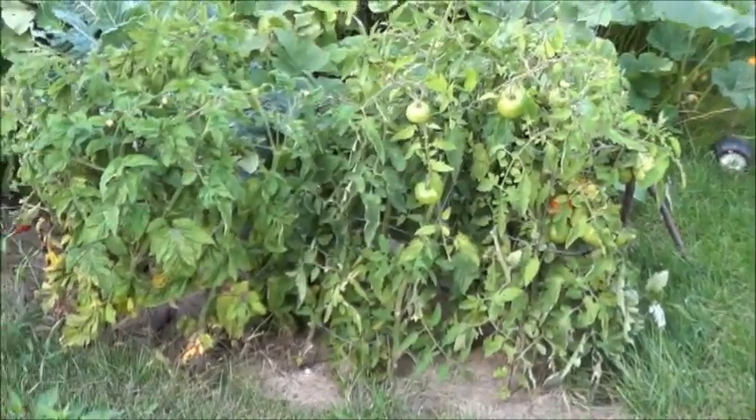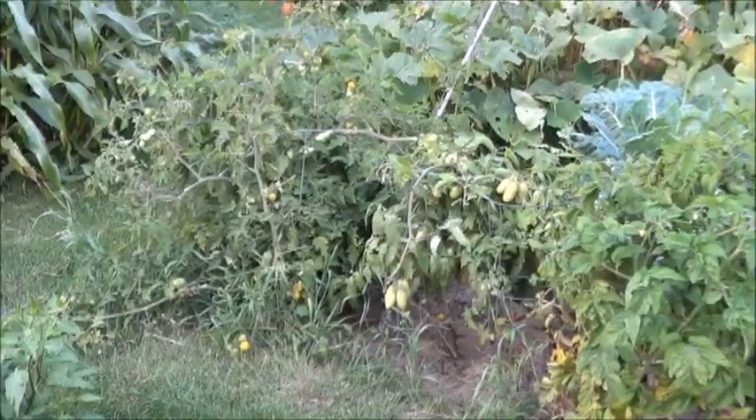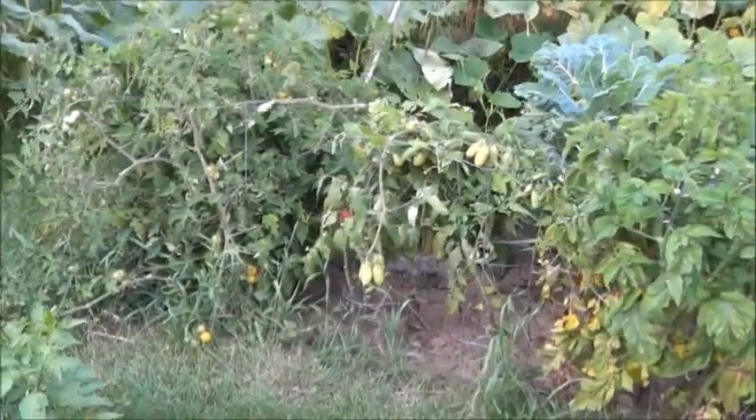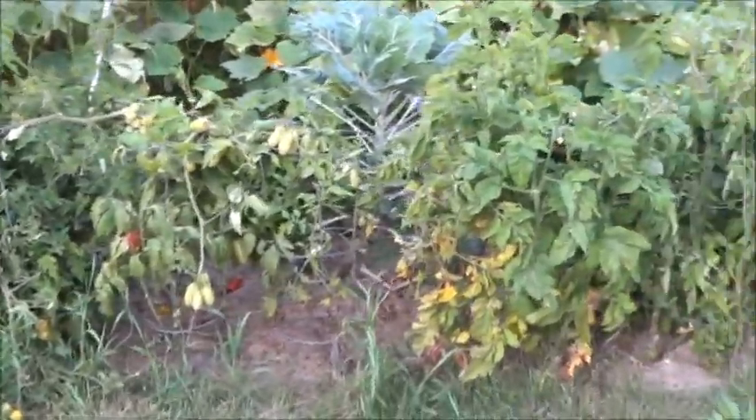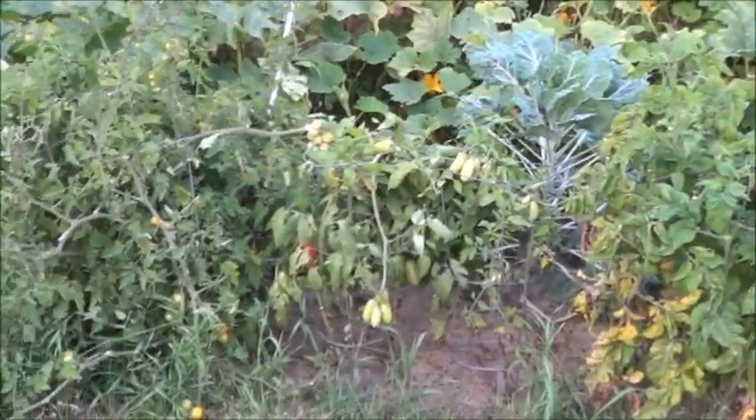Let's go look at the tomatoes. So here we have one last look at these lovely tomato plants with all of their glorious treasure that we are about to raid. We'll show you what the pile looks like when it's done.